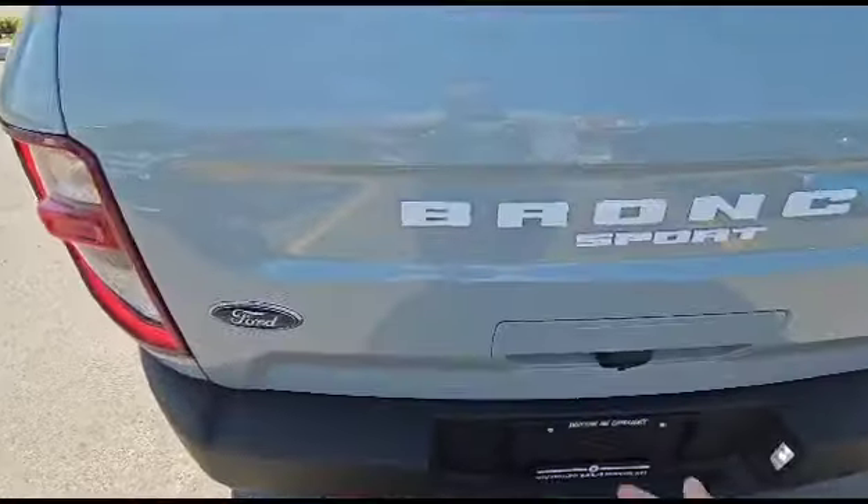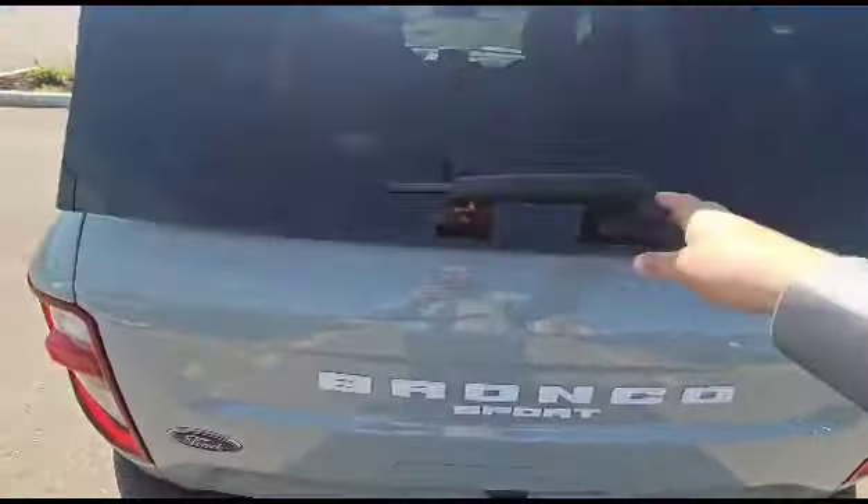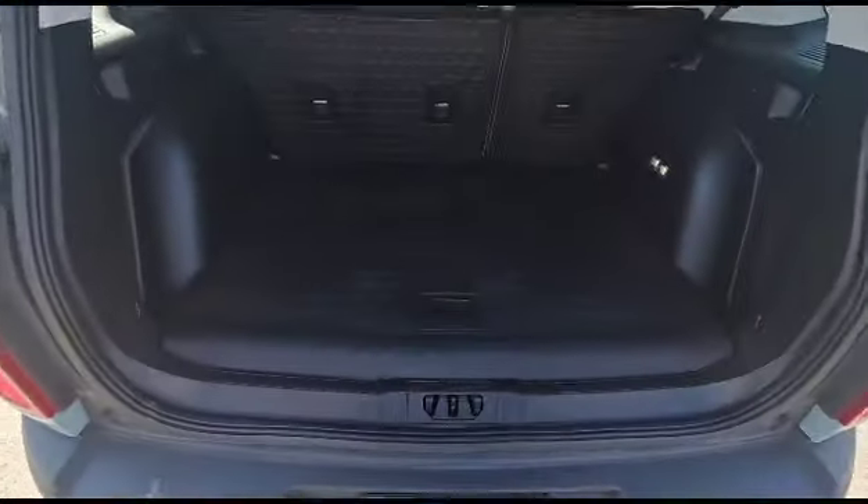This part's really cool. If I hit this button, we open up just the glass. If I hit this button, look at that — we've got the door back here.